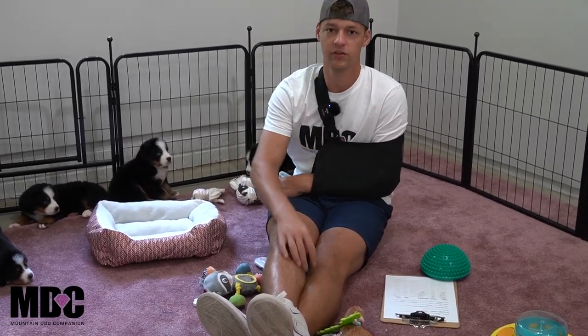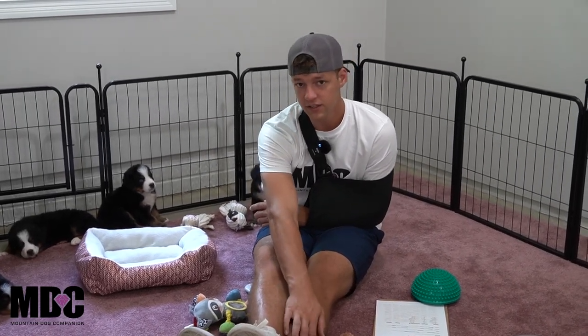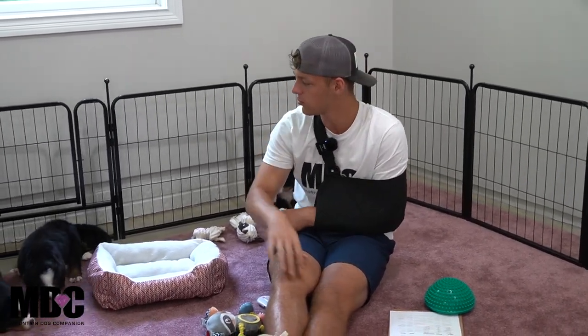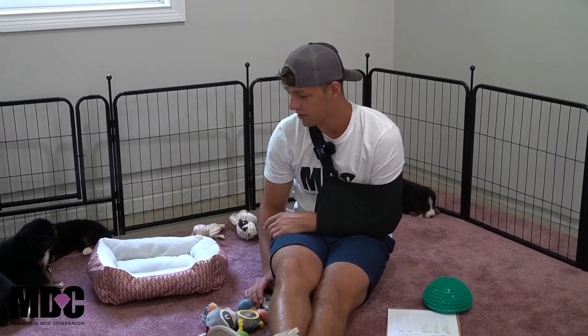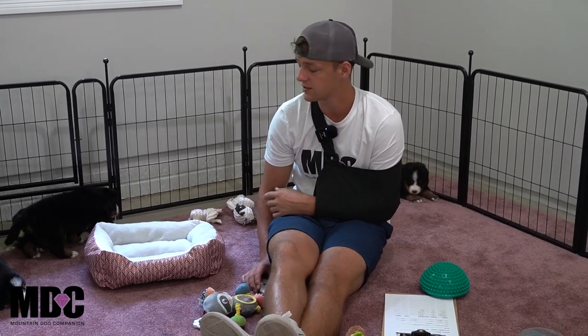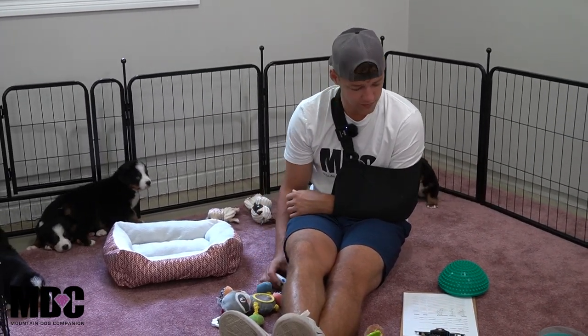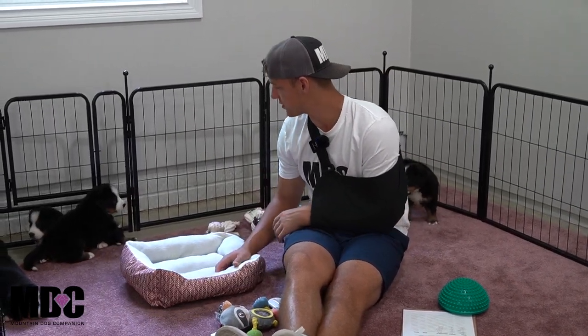If you guys are looking for more information, check out the website. We'll have individual pictures for each of these guys and girls on there. If you click on 'more info' it'll pull up a couple more pictures, the parents Joyce and Benny's information, and you can see all the health testing and genetic testing — both parents are health and genetic tested, with some European bloodlines as well.